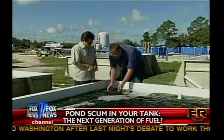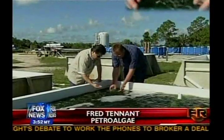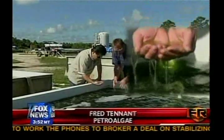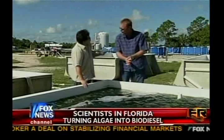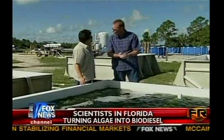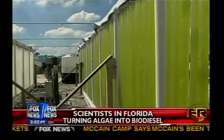This is about ready to harvest, and the algae is very small. Obviously it's microalgae, but that green is what has the oil in it. The green is beautiful. Green is gold.